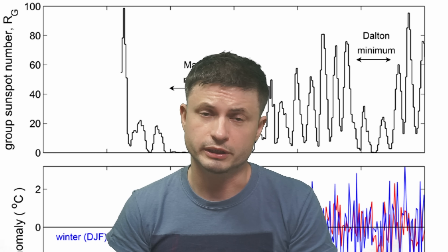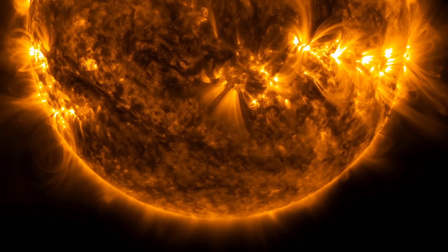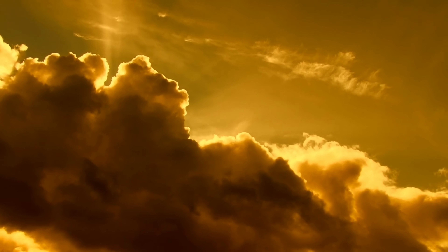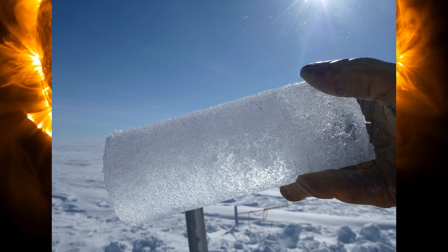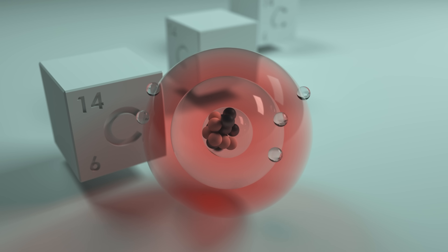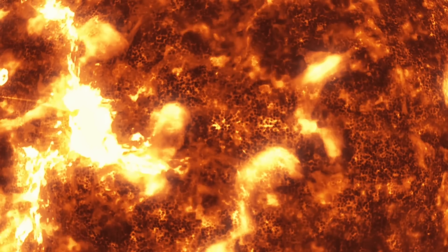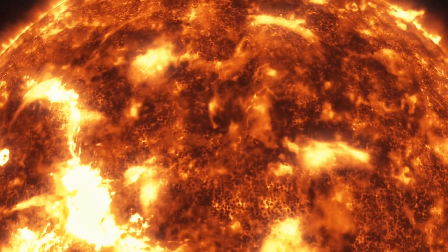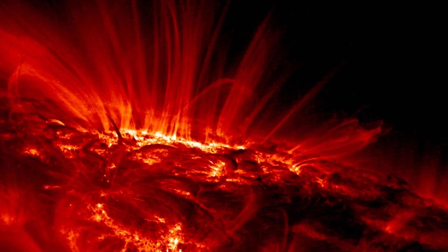Even more importantly, studies focusing on these minima discovered that this is far from the only one. For some reason the sun seems to do this once in a while — at least 18 different periods were discovered in just the last 8,000 years by studying various ice core samples containing data from isotopes of beryllium and carbon, allowing us to link solar activity to isotope production in the atmosphere. It looks like our sun actually spends at least a quarter of its time during these unusual inactive periods.